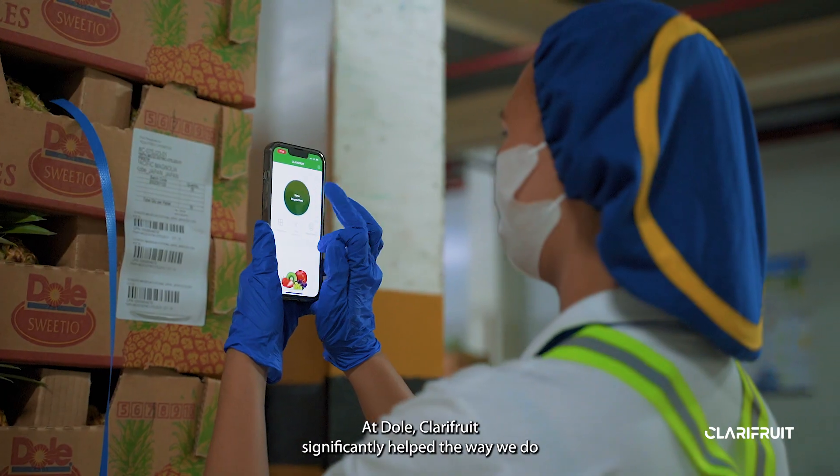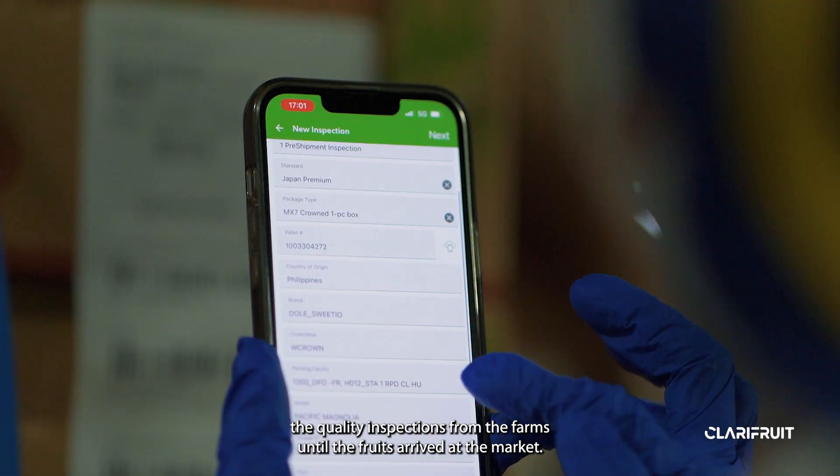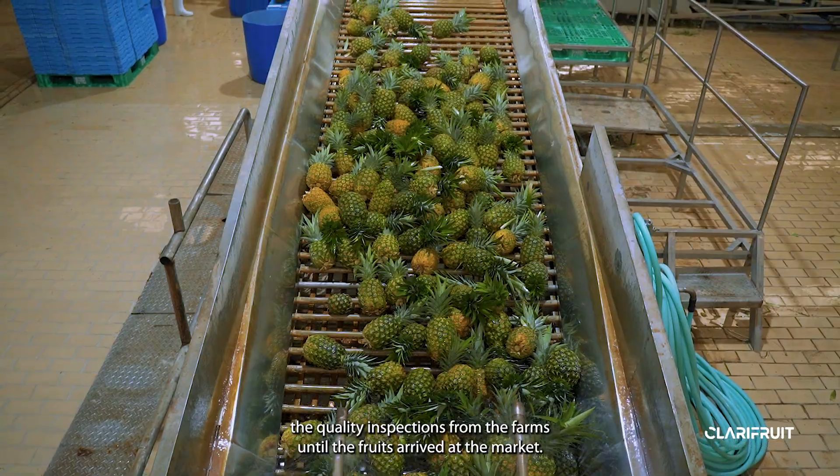At Dole, ClaryFruits significantly helped the way we do the quality inspections from the farms until the fruits arrive at the markets.